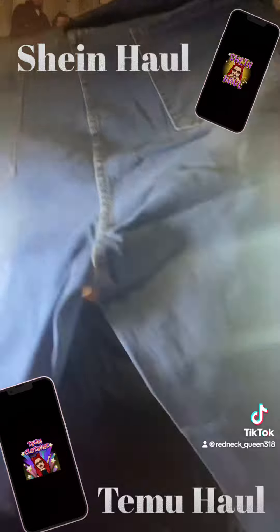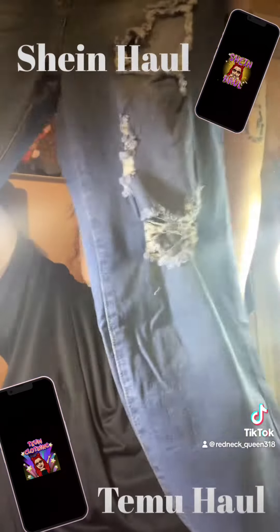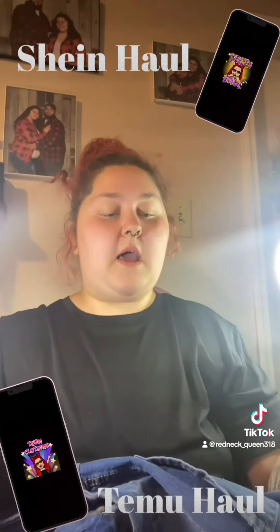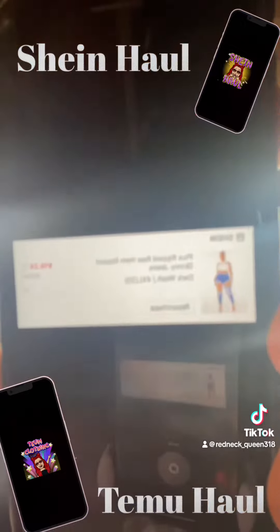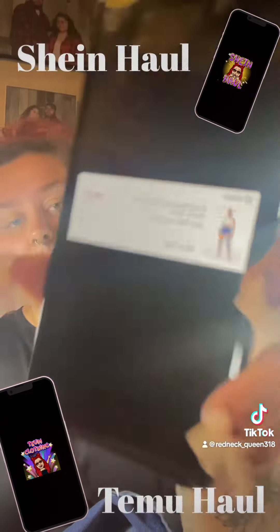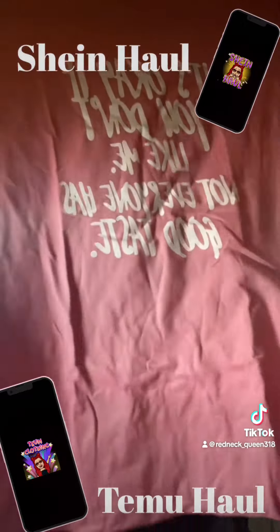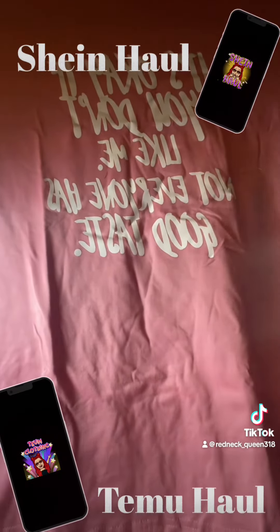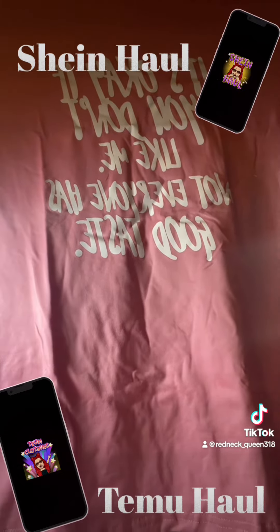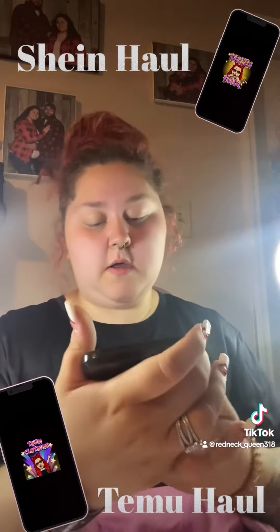Here's my jeans. They're a size 4X. They're just like the ones I had before and I got them for $16.24 and they were $22.99. And then I got this shirt off of Temu. It's a 5X and I got it for $7.98.